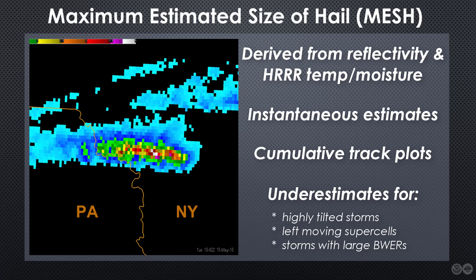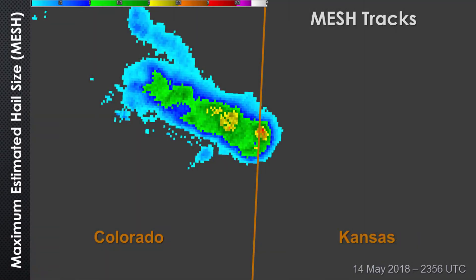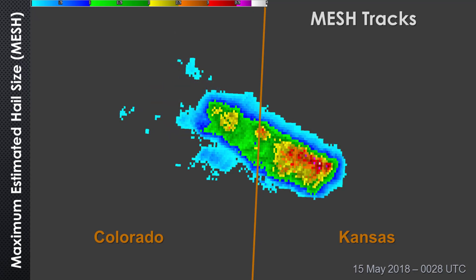Nevertheless, MESH has, on many occasions, provided a useful precursor signal of large hail producers. On the afternoon of May 14, 2018, MESH tracks indicated increasing hail size estimates in association with a supercell crossing the Colorado border into western Kansas. Single radar interrogation revealed storm structure that corroborated a high probability of significant hail, and a severe thunderstorm warning was issued. MESH tracks continued to indicate a swath of large hail for almost an hour. The trend peaked at around 0028 UTC, with MESH signaling potential for hail greater than 3 inches in diameter.